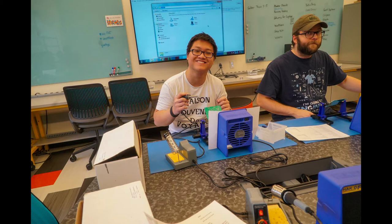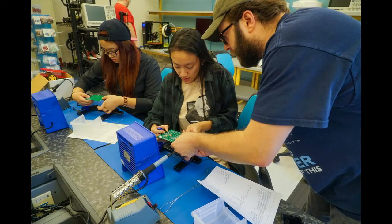We have a laser cutter, three 3D printers, soldering stations, sewing machines, a 3D scanner, a vinyl cutter, and movie-making equipment. During our open house, Dean Michael Quinn gave a visit.